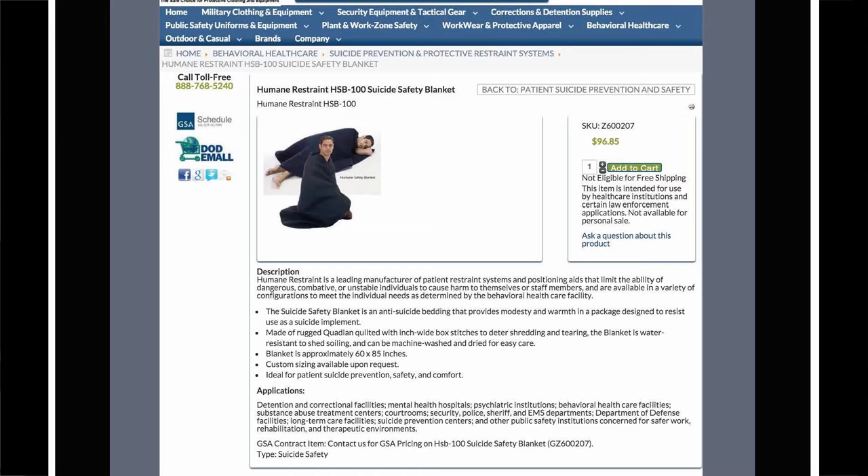Humane Restraint, HSB-100, suicide safety blanket. There is a very handsome white man modeling the suicide safety blanket. His general handsomeness makes me think he isn't actually suicidal — this is not a fair assumption. He appears to be nude under the blanket.